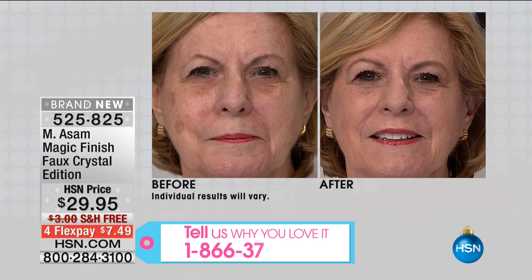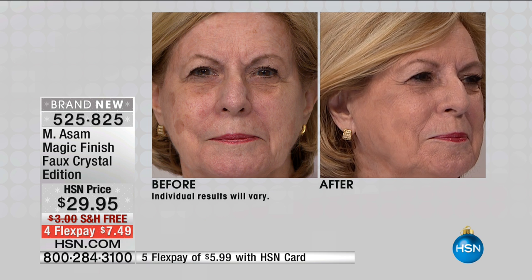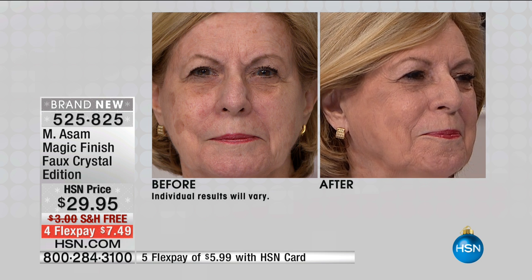But this is your makeup. It's your foundation, it's your powder, it's your primer — everything in one product. It covers everything and gives you a flawless-looking skin.